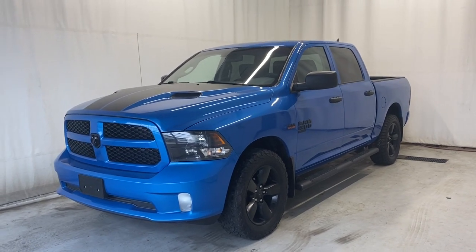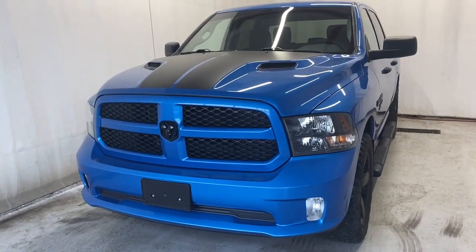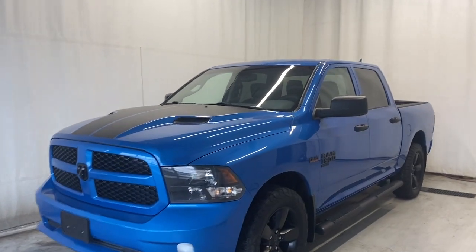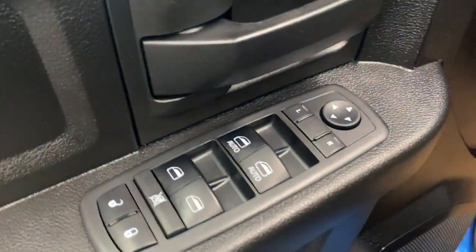Here we have the 2019 RAM 1500 Classic 4x4 with the 5.7-liter V8 engine, automatic transmission, in a beautiful blue color with some black racing stripes down the middle. Coming inside, we have a nice armrest here with our power locks, windows, and mirrors, and that premium black cloth upholstery in there as well, with the nice tube running boards.